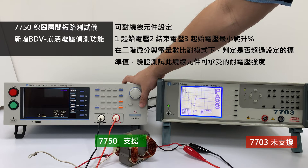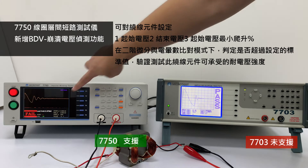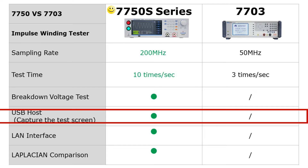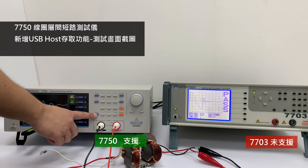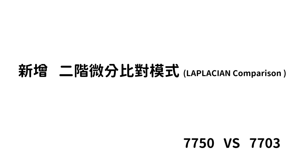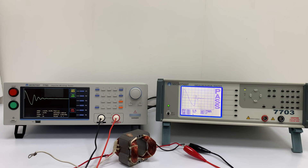In the Laplacian Comparison mode, it determines whether the measured values exceed the set standard value, validating the withstand voltage strength of the tested winding component. The 7750 also adds USB host access for test data, and provides Laplacian Comparison for more precise insulation performance testing of integrated molded inductors.